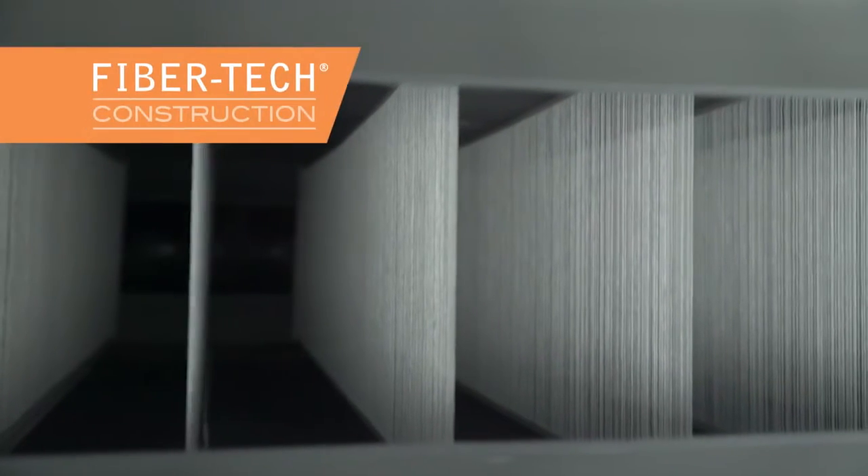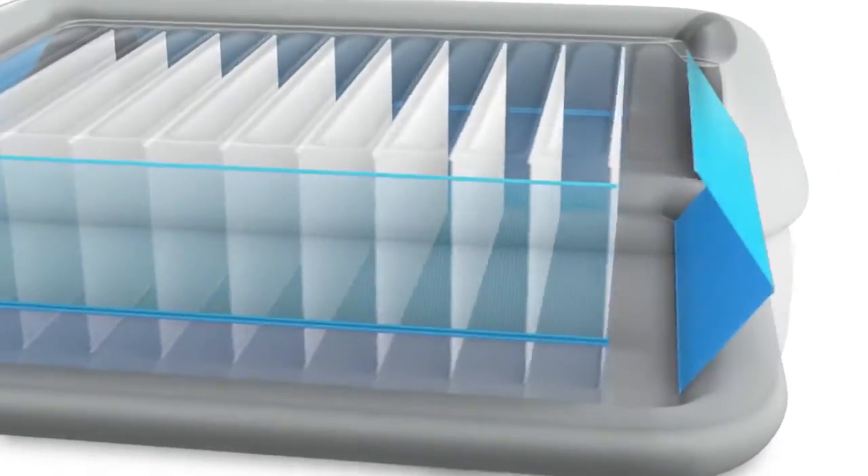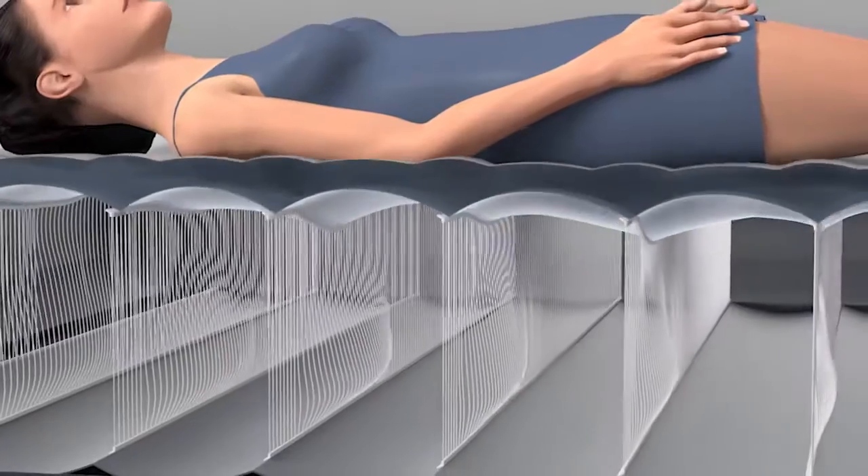Built with horizontal fiber-tech interior construction with eight additional diagonal support beams, the Comfort Plush provides enhanced top-of-the-line construction.